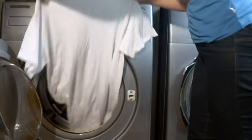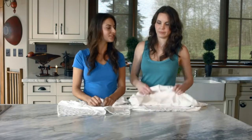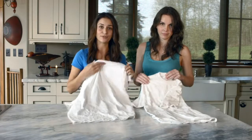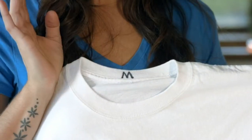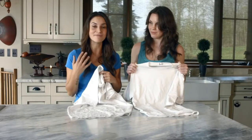Leaving you with clothes that are truly clean, free of toxic chemical residue. Alright, let's see how these shirts did. But before we reveal the tags, can you guess which one's which? I honestly can't tell the difference. Exactly. The Magnetic Laundry System did just what the detergent did, using magnets.